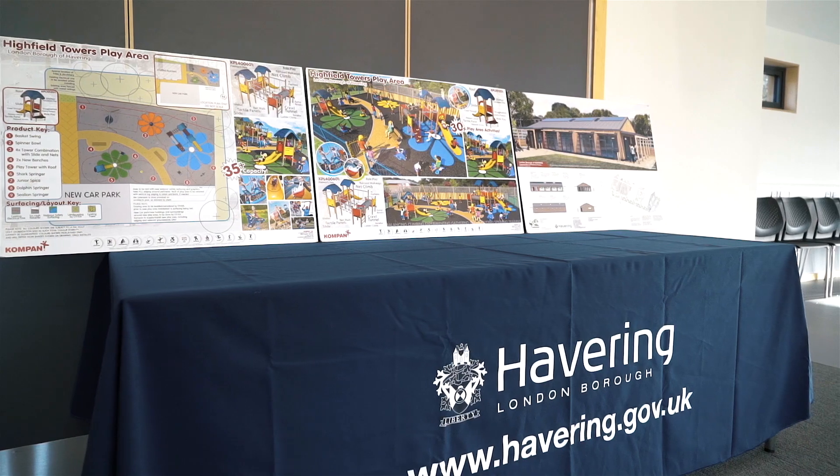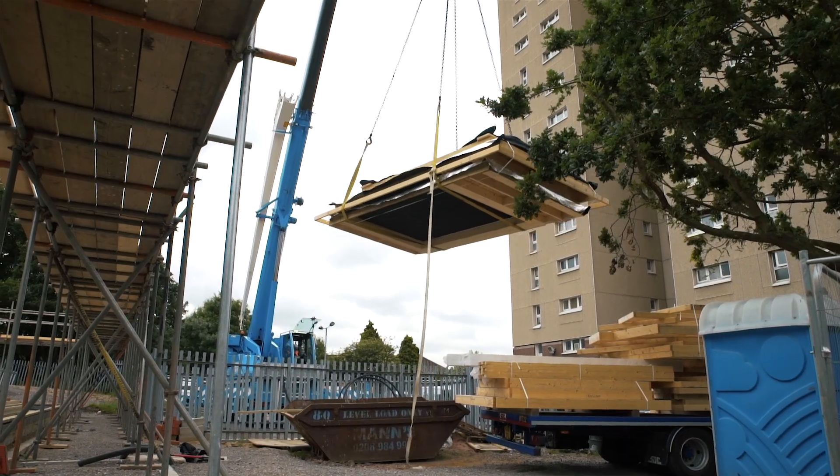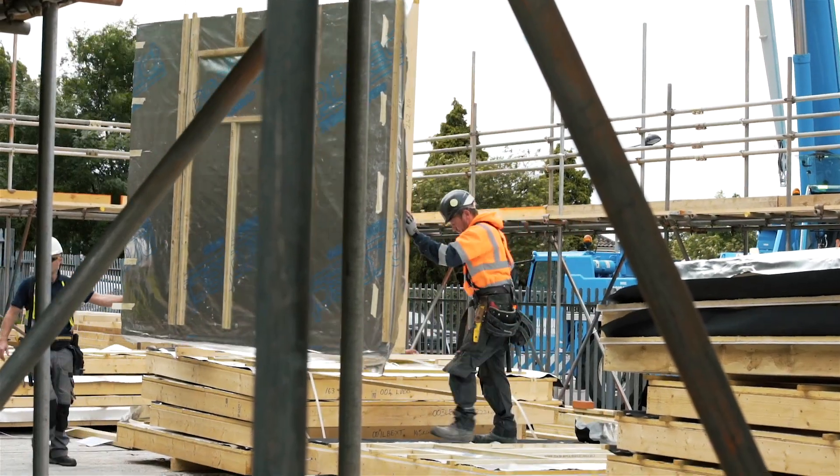The whole building was modelled in Autodesk Revit prior to construction, allowing for elements to be manufactured off-site. All of the items were delivered to site from Scots and Frapston's HQ. We use off-site technologies to ensure that on-site times are kept to a minimum.